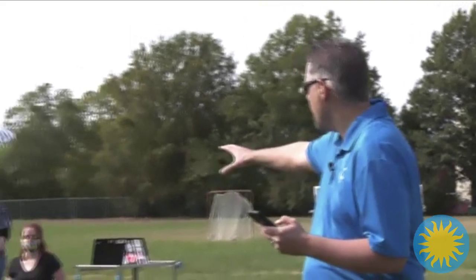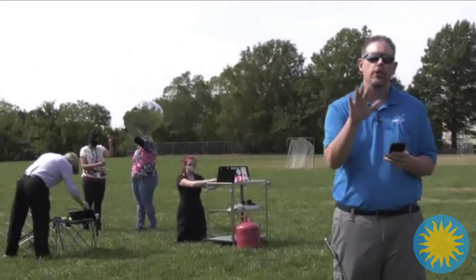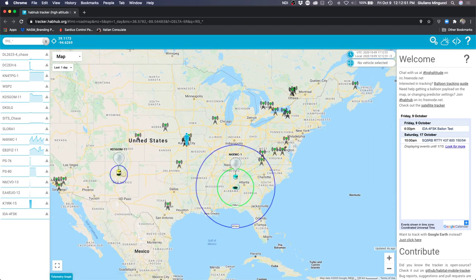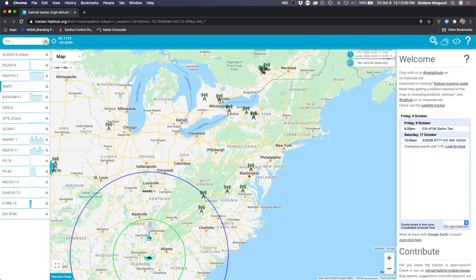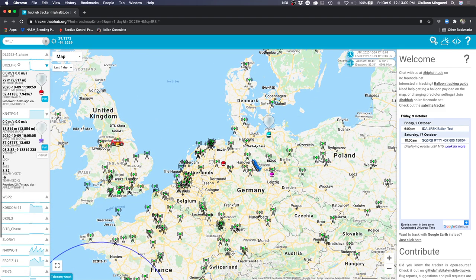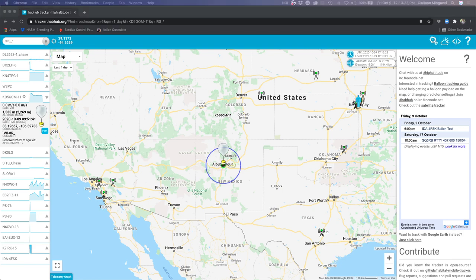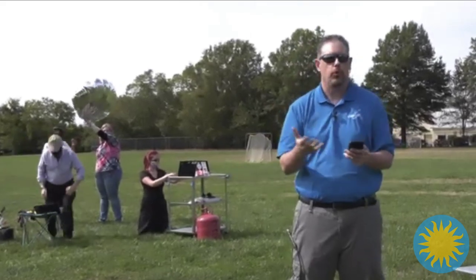We're getting ready to launch. I want to talk about how you can track these balloons — you can go online to HabHub and we'll put the links in the comments section. It'll take a couple of hours to get the coordinates up there. There are also websites to track winds. The Alaska balloon prediction earlier showed it going out towards Russia, looping back along the northern United States to around the Great Lakes, doing a big loop, and then heading out over the ocean. It'll be interesting to see how the predictions compare with the actual balloon tracks.